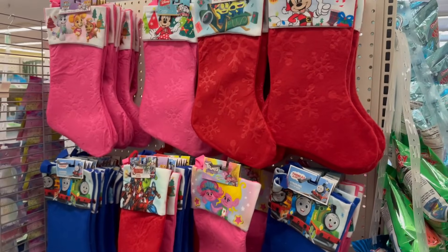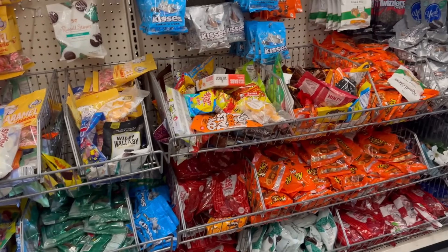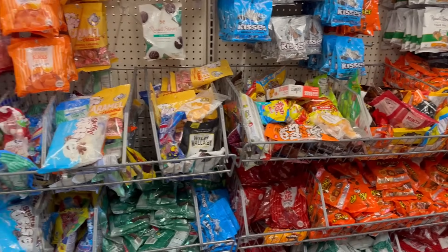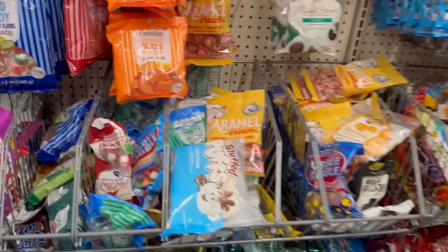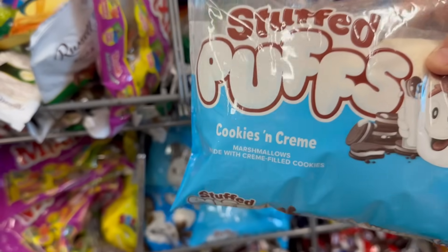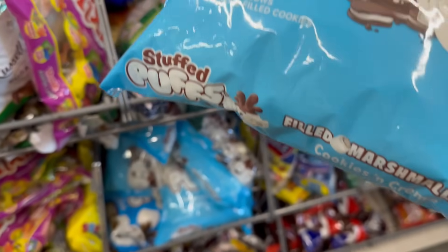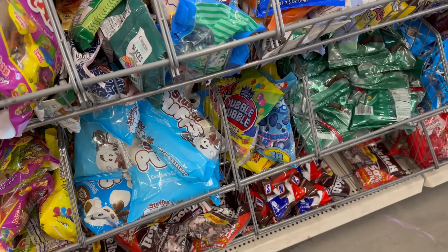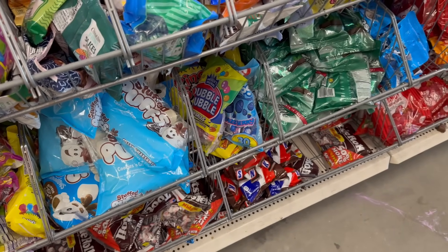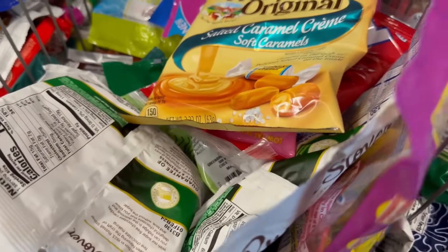Here's the candy aisle. I did a full walkthrough about a week ago when it was fully stocked — I'll link that below. One new item is Stuffed Puffs cookies and cream marshmallows — you get an 8.6-ounce bag good until January 26, 2024. That's a great find — cookies and cream flavor.